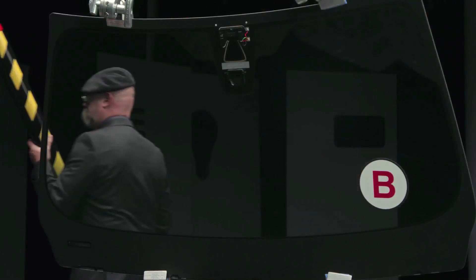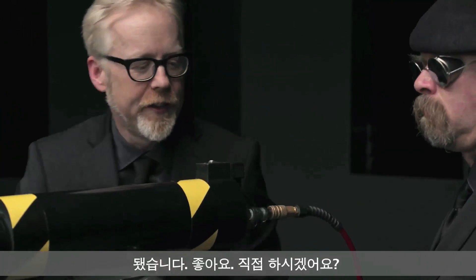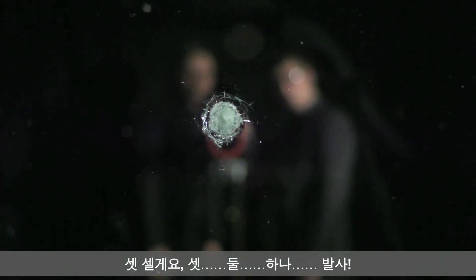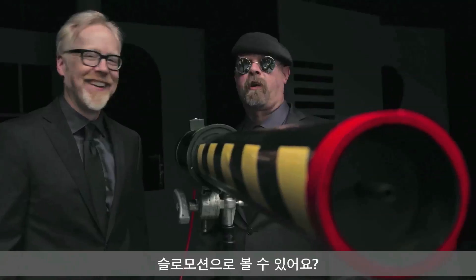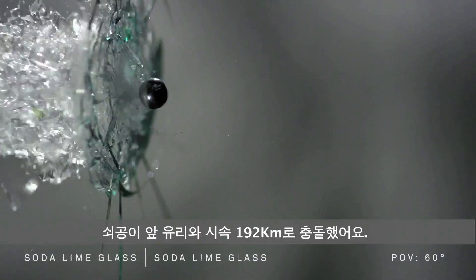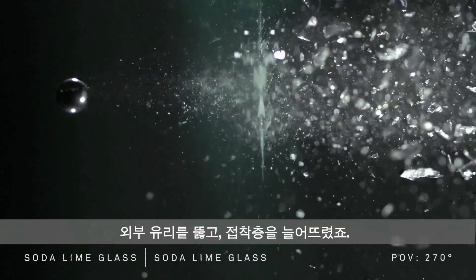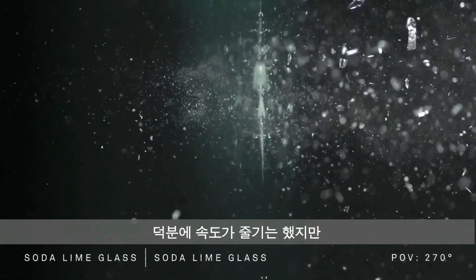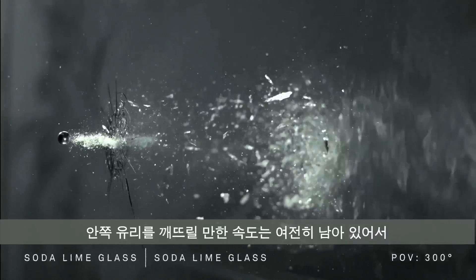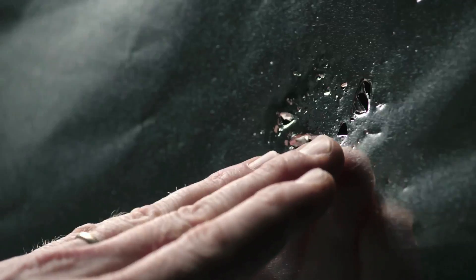Three, two, one, go! Whoa — that was a lot of damage. The ball bearing hits the windshield at around 120 miles per hour — this could be a stone flicked up by another car. It penetrates the exterior glass, it stretches the resin, it's slowed down a bit, but it still has enough momentum to break the interior glass layer, causing small fragments of glass to spray out through the interior of the car. Not good.